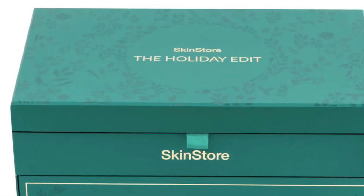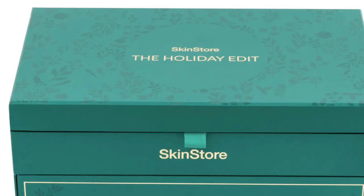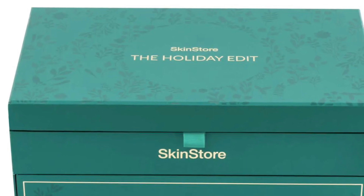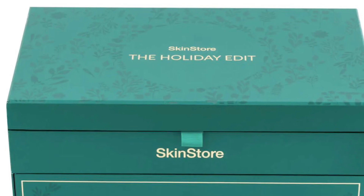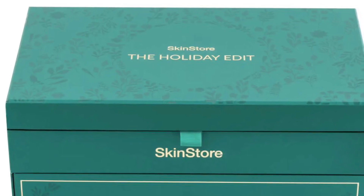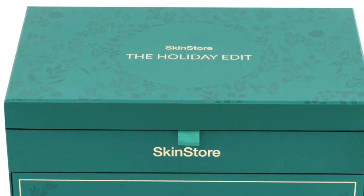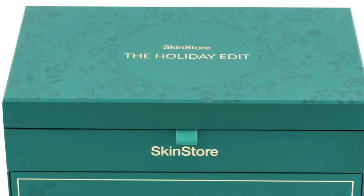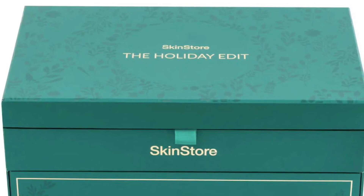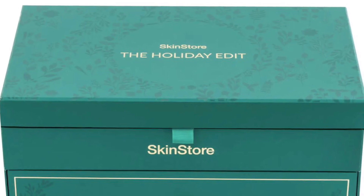The 2023 SkinStore Holiday Edit advent calendar is available now for pre-order. The box is $149 with over $500 value in products from brands like Olaplex, Peter Thomas Roth, and more. If I do happen to get this in PR, I will do a full review for you.